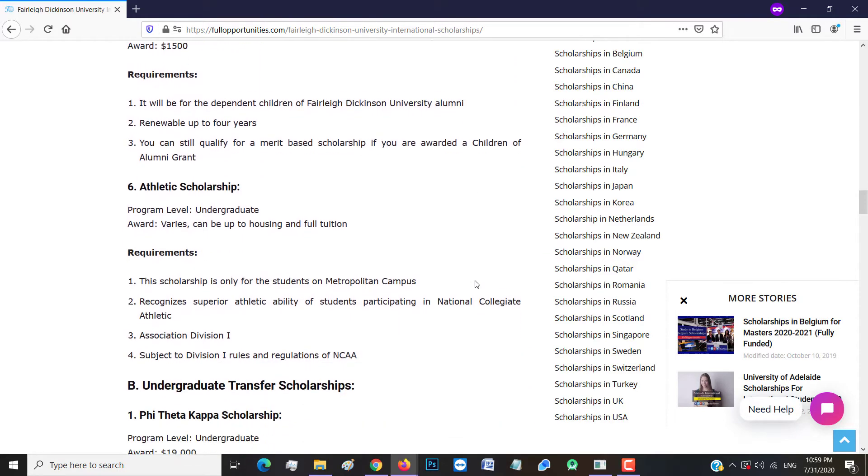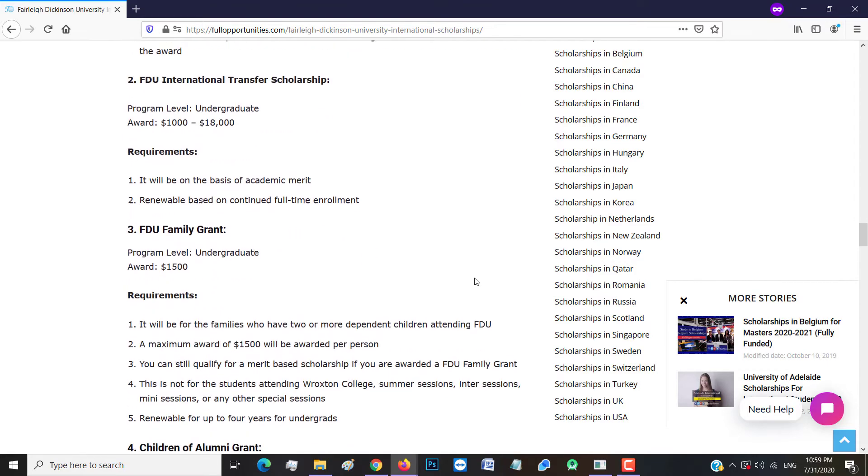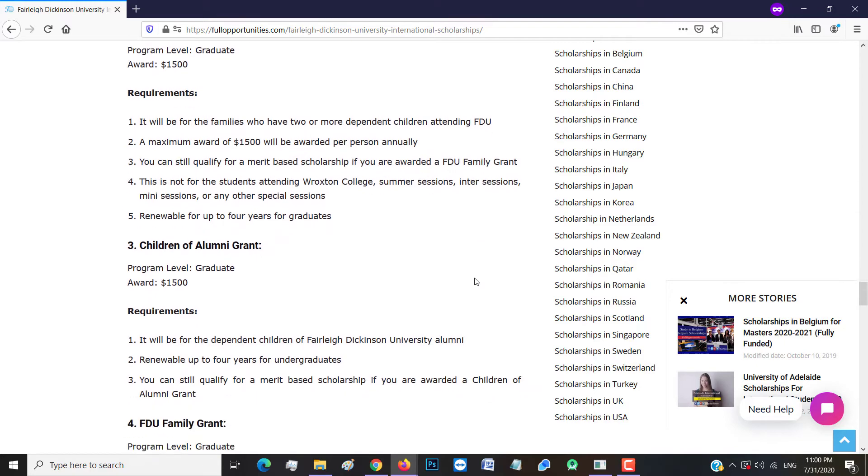Let's talk about the undergraduate transfer scholarship. It includes the Phi Theta Kappa scholarship, FDU international transfer scholarship, FDU family grant, children of alumni grant, and athletic scholarships.